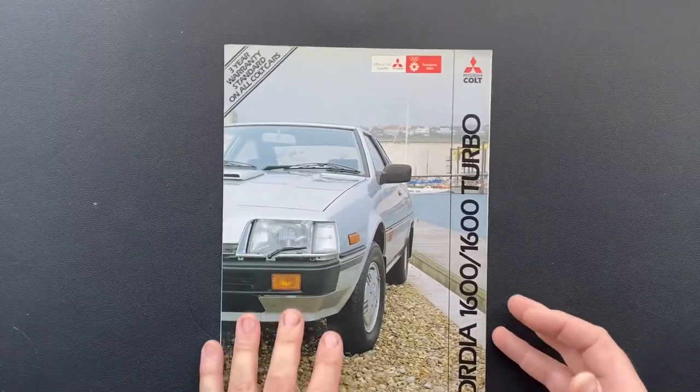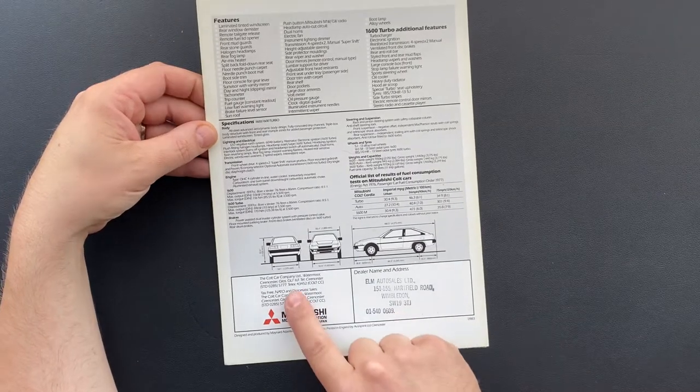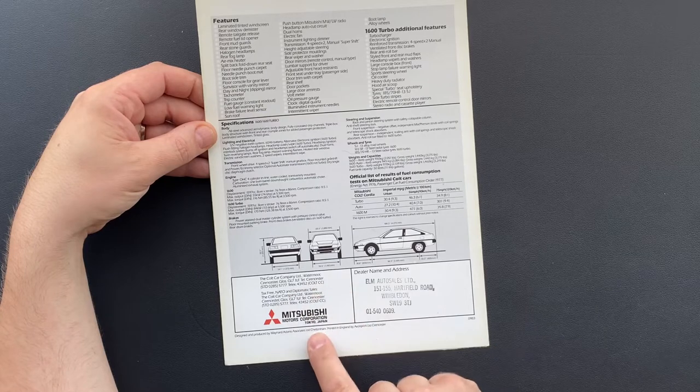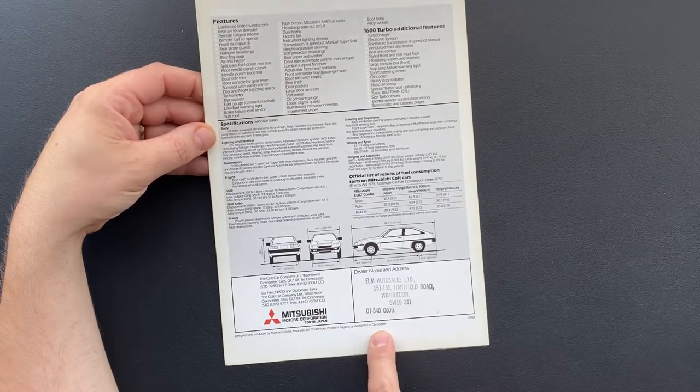So here we have a brochure from the UK, and there's a dealer listed down in Wimbledon with a phone number. Cult Car Company, Cirencester — Mitsubishi Motors designed and printed in Cirencester. So let's go back to the front.